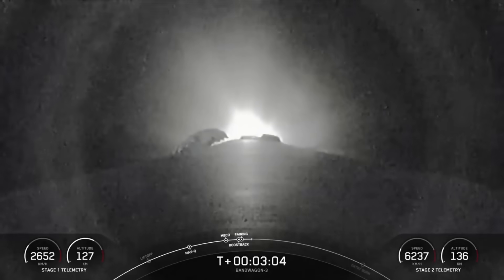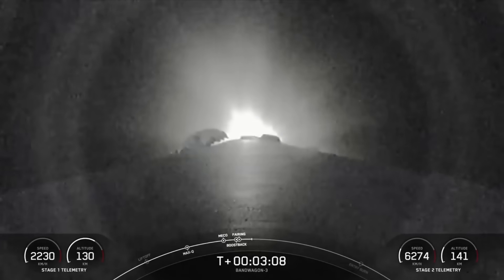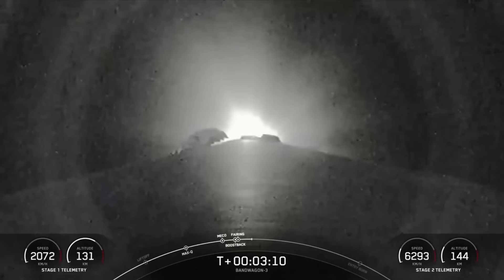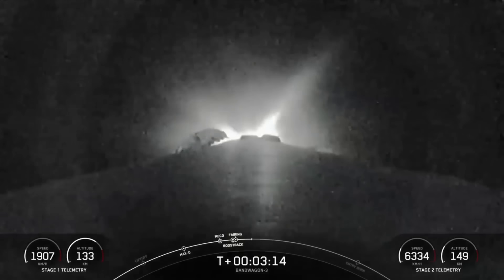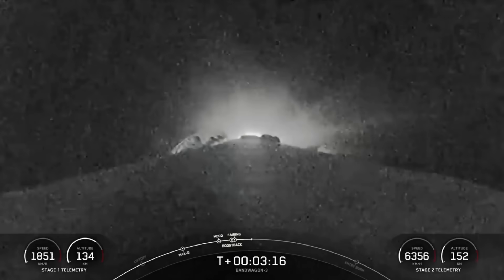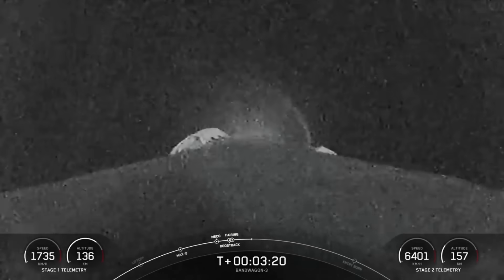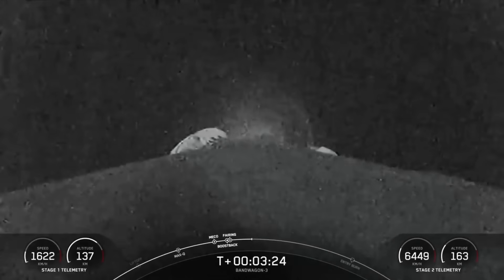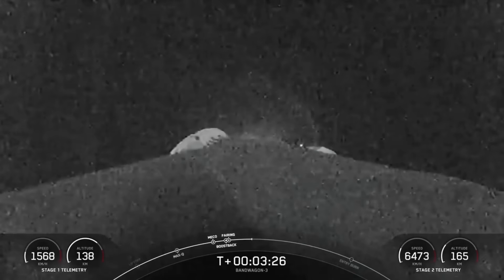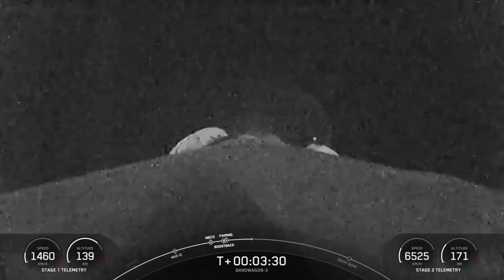Now we are currently awaiting the conclusion of the boost back burn, which will properly orient the first stage for re-entry into the atmosphere. The second stage is firing, which you can monitor in the lower right-hand corner of your screen. Stage one boost back shutdown. There's that confirmation of first stage boost back shutdown. The next milestone coming up is entry burn on our first stage, scheduled to occur around the T plus six minute and 30 second mark.